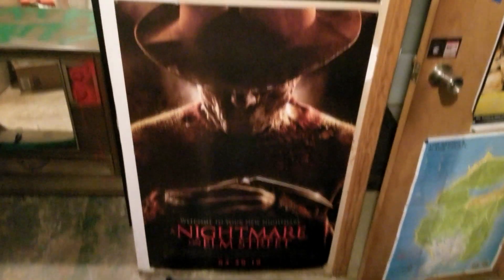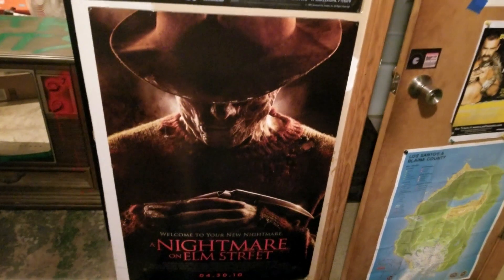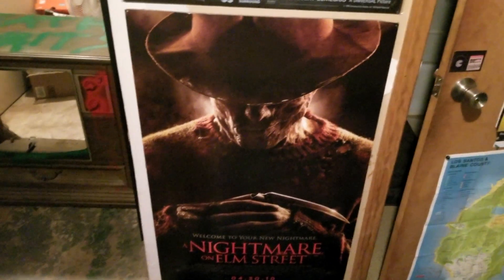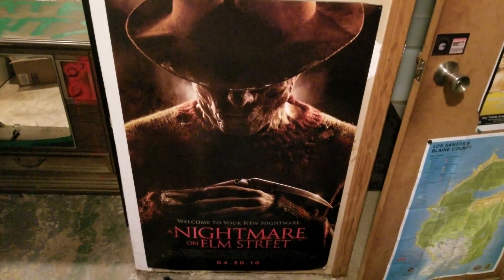Down in the basement where the magic happens, I got an OG remake poster here. It's a little beat up in the corner, on poster board, but it came with a package deal with one of the replica gloves.